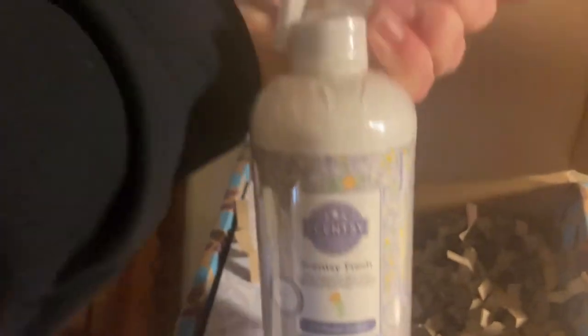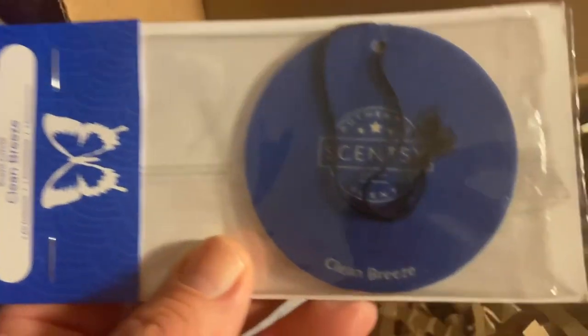Then we got a bottle of Sensi Fresh Wildflower Cotton — this is a fabric spray, check that out. And then we got a Sensi Circle for your car, and this is Clean Breeze. That smell is awesome!